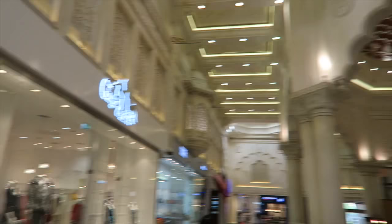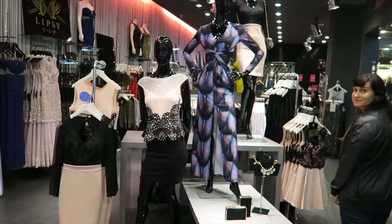In this mall there are 12 courts — there's an Indian court, an Egyptian court, a Chinese court. So this one is the Indian court, and that was the Chinese court, which we'll come back to later.